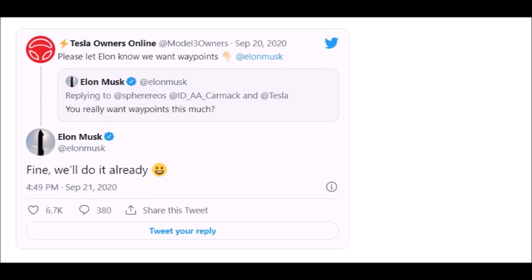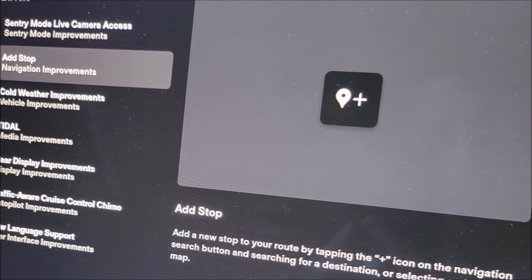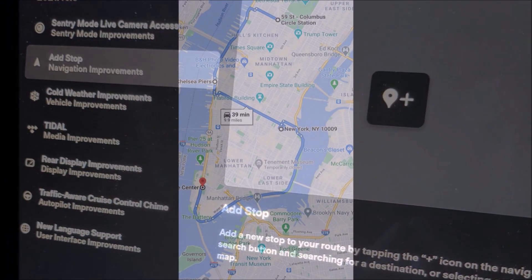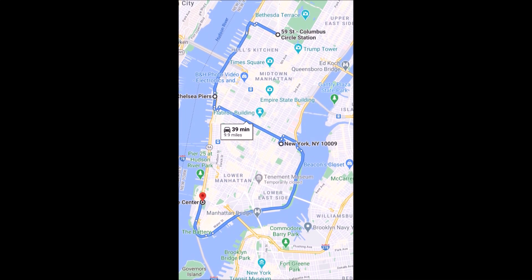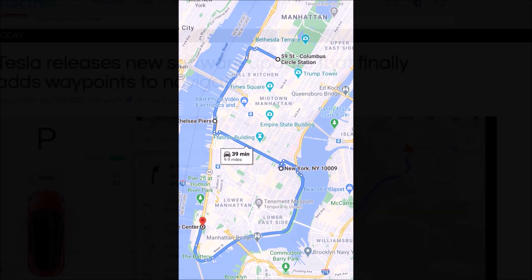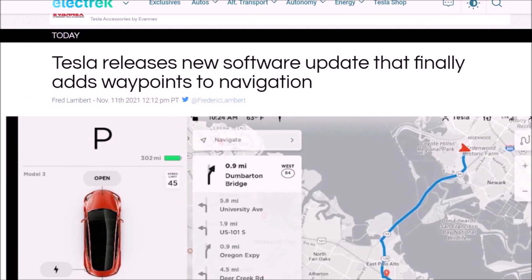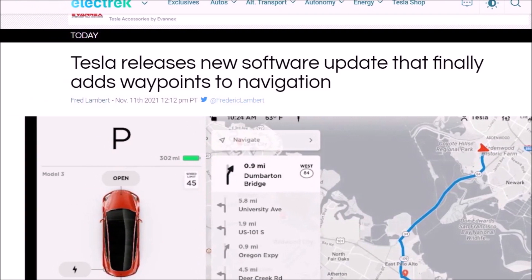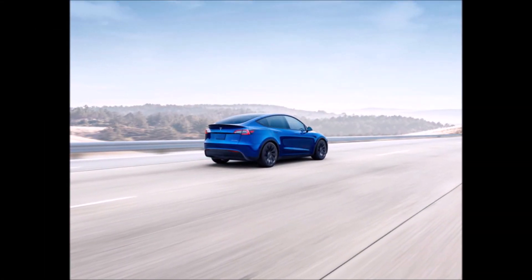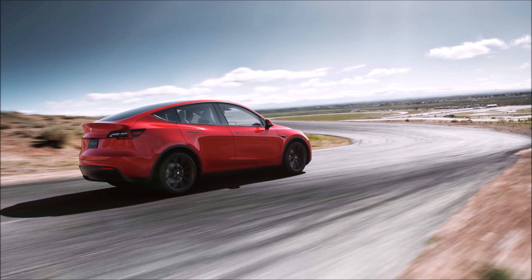The automaker has used its over-the-air software capacity to improve the user interface and features like navigation. But one navigation feature that Tesla owners had been asking for a seemingly long time had yet to launch — the ability to add waypoints toward a destination. Today, Tesla finally released the feature as part of its 2021.40.5 software update, which it started pushing to the fleet.